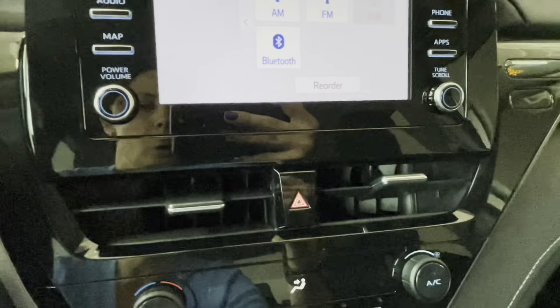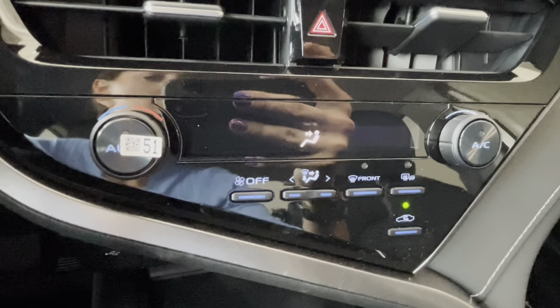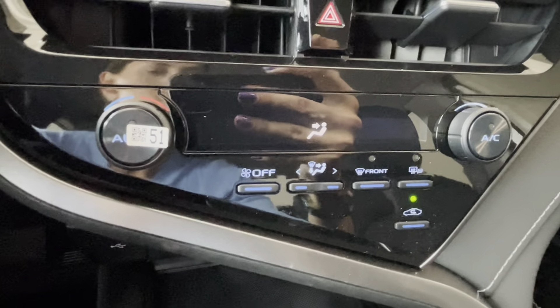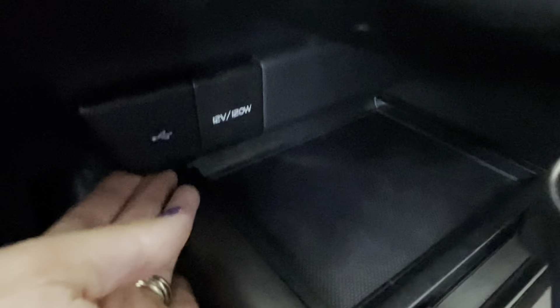Down below the Toyota touchscreen we have automatic climate control with air conditioning, heated exterior mirrors, front windshield de-icer, and rear window defroster. There is also a USB port and a 12-volt power connector here.